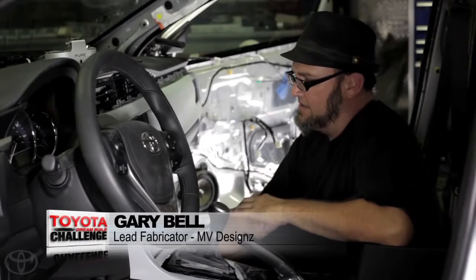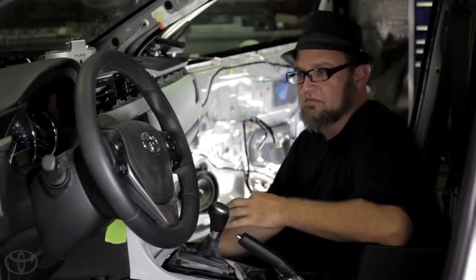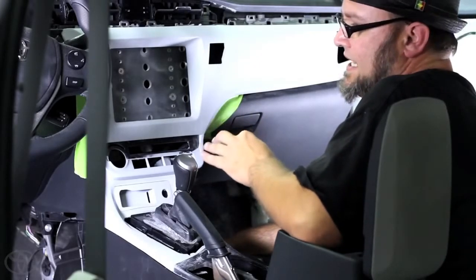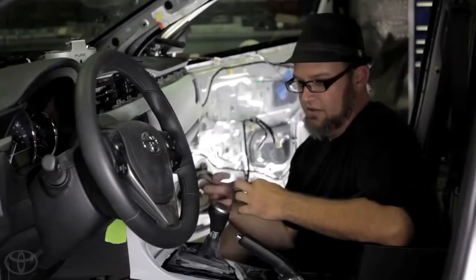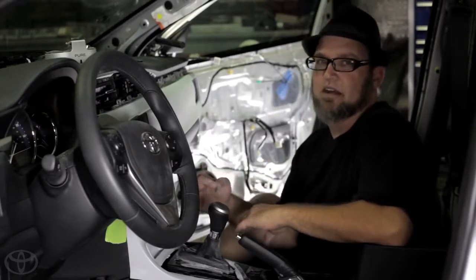When you're doing a SEMA build-off car, I always like to try to do something over the top and different from what the other guys are going to do. In this case, we're taking an iPad and molding it into the dash, trying to make it look like it came from the factory — blending those worlds of over-the-top custom, but with the feel of what a factory might have done.